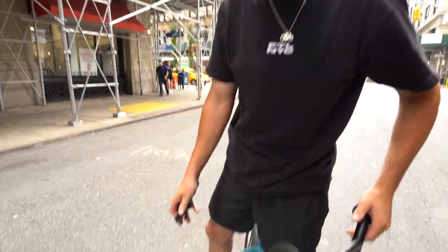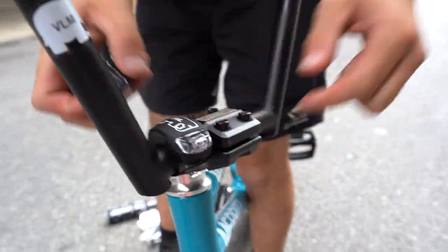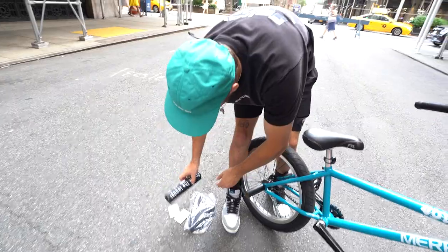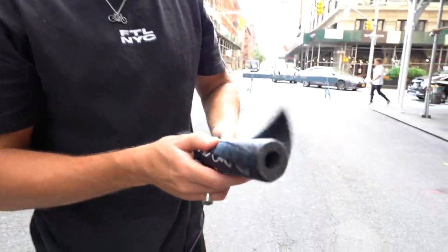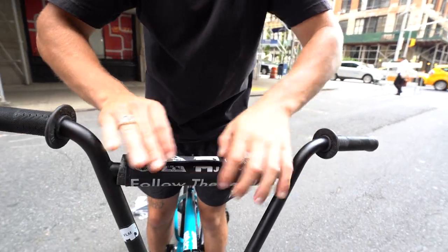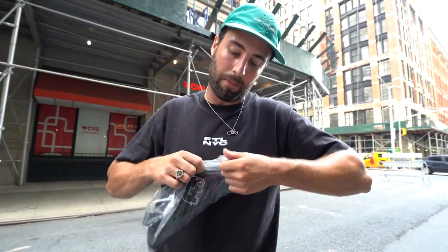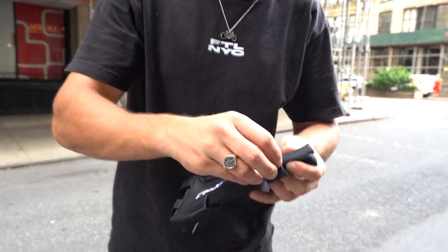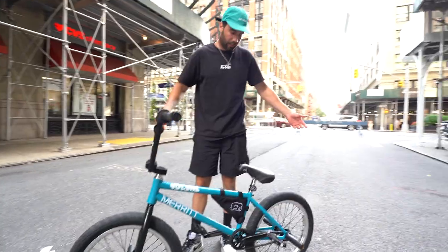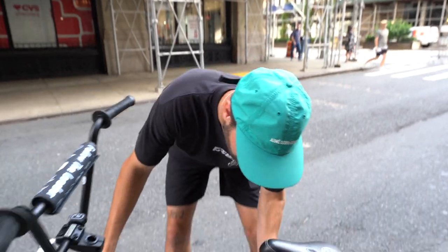It wouldn't be a bike build without the necessary accessories. We've got the FTL bike lights, the frame bag, and the bar pad — a front light, a rear light. These are the new bar pads, a redesign of the old ones with a little bit more logos on them. The finishing touch — the most necessary piece in my mind — the FTL frame bag with the reinforced straps. This is the brand new Volume Merritt FTL bike build. Full parts rundown will be in the description box below.